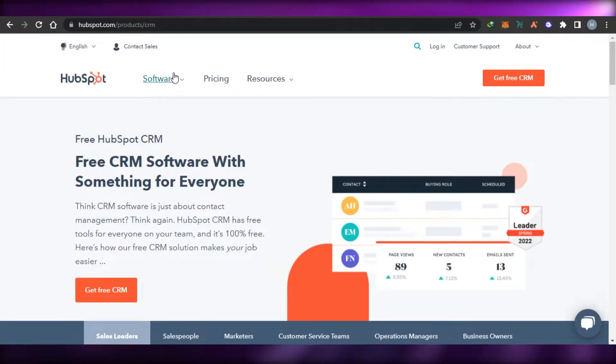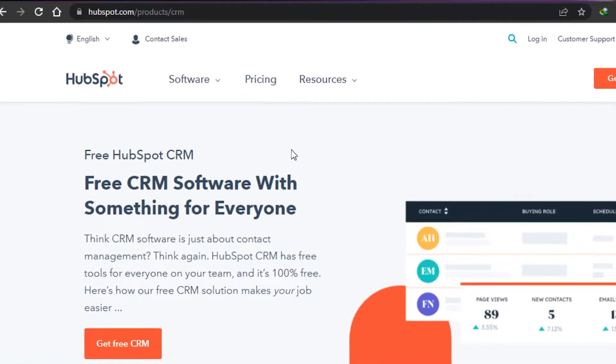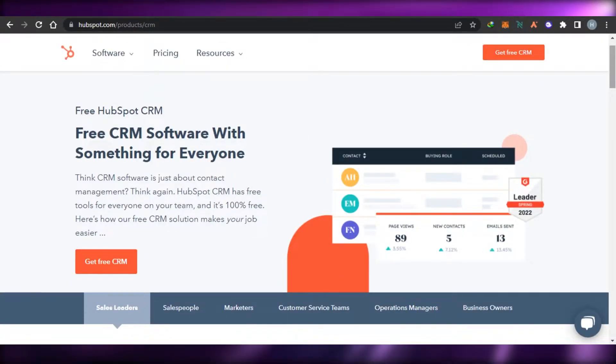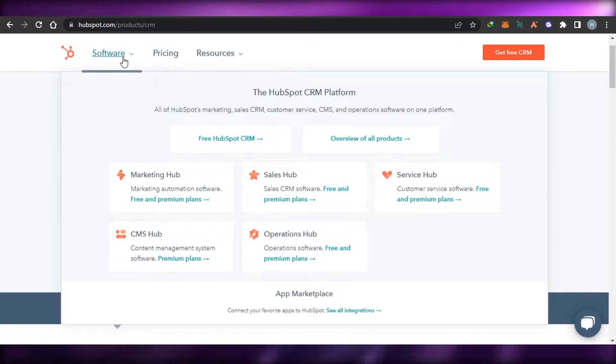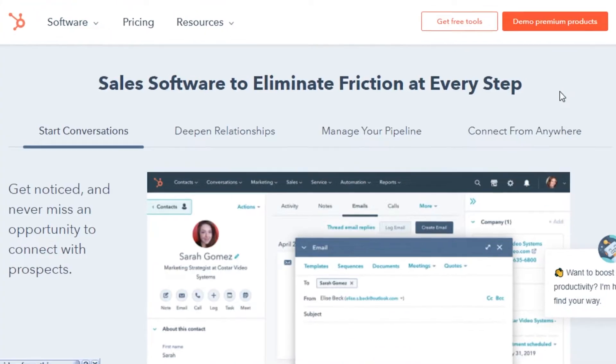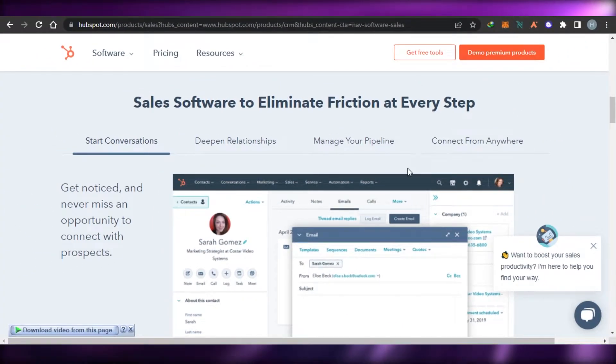So let's get started. First up we have HubSpot.com. You might have heard about HubSpot — it's an all-in-one platform that allows you to do automation, improve your CRM, and more. With HubSpot we get a Marketing Hub, Sales Hub, Service Hub, CMS Hub, and Operations Hub. That is why it's an all-in-one platform. If we talk about the different features in the sales CRM, we get a lot of different tools.